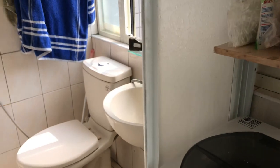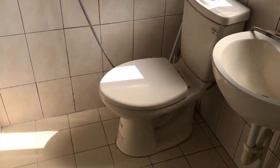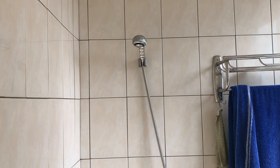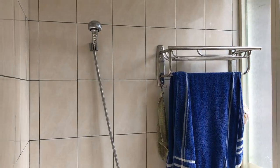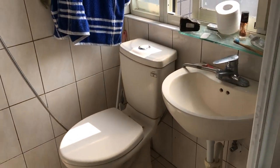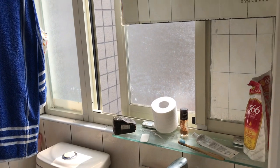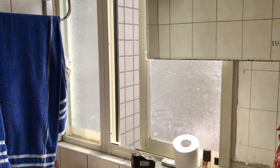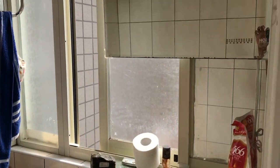In Taiwan and all around Asia, everyone has a standing bathroom, so your shower head is connected with your toilet — there's no separation. Once you shower, the whole floor gets wet and you have to open up the window in order for the floor to dry.